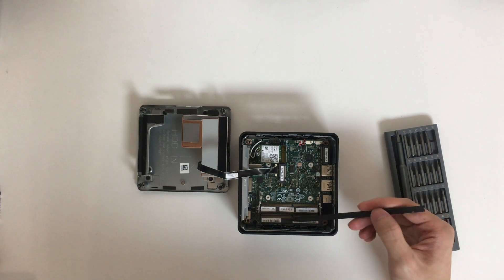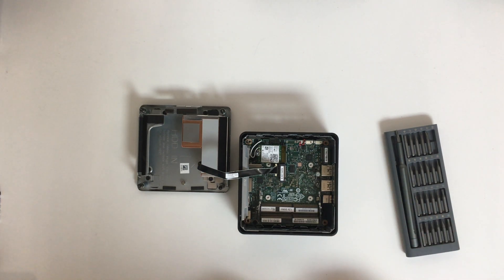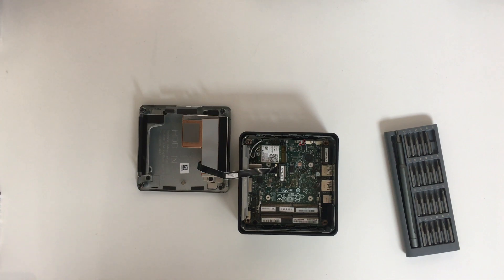For the RAM, Intel only gives us the option to install DDR4 3200MHz RAM up to 64GB in total. I'm quite surprised that Intel does not give us a DDR5 RAM option, although it is still pricey. Since the Intel XE iGPU really relies on RAM speed, a higher RAM speed is certainly better. If you are going to play games on the NUC using the iGPU, you might want to connect an external GPU for that purpose.